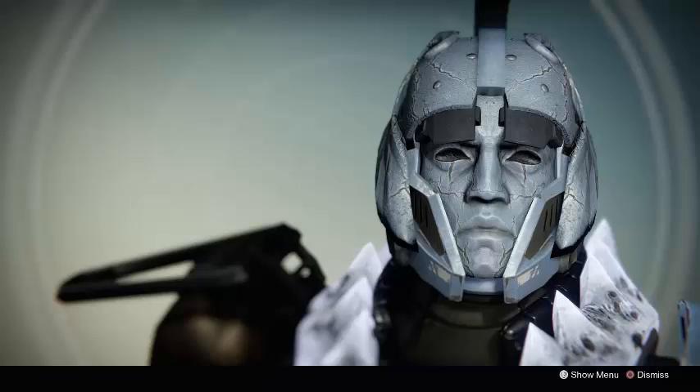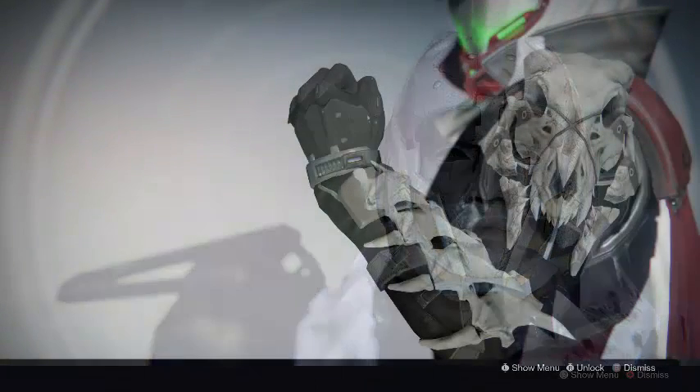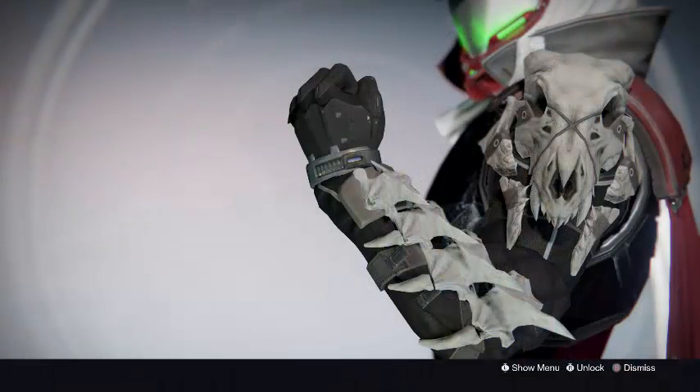Xur this week is also selling for the Hunter class the Young Ahamkara Spine. What the Young Ahamkara Spine does is whenever you are using a Golden Gun Hunter, you can throw out two Trip Mines. It gives you two Trip Mines and both of them have an extended duration, so they are going to stick onto surfaces for a longer period of time before blowing up by themselves.